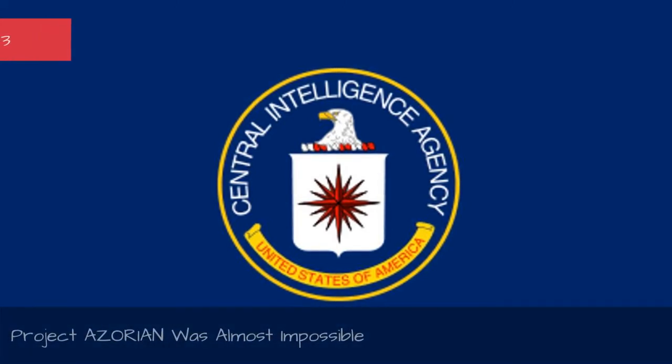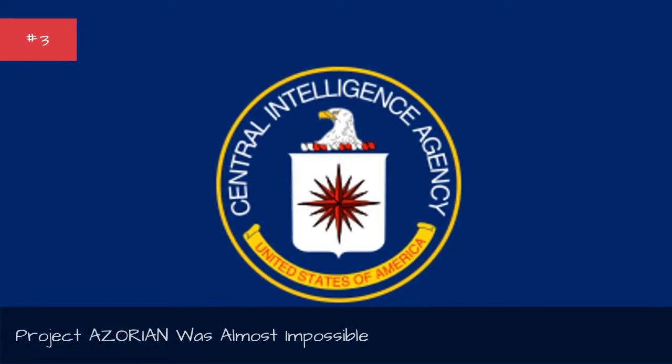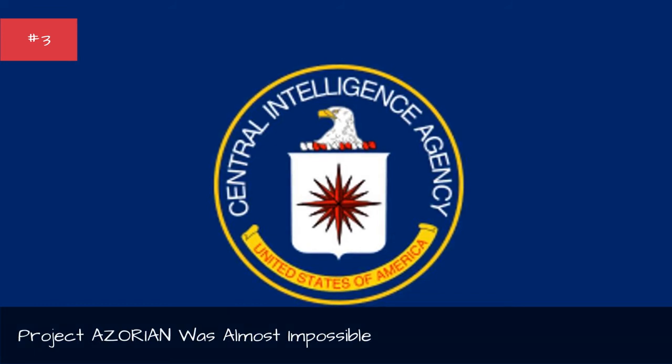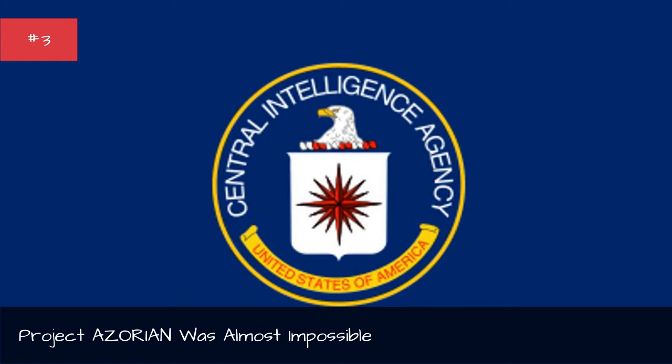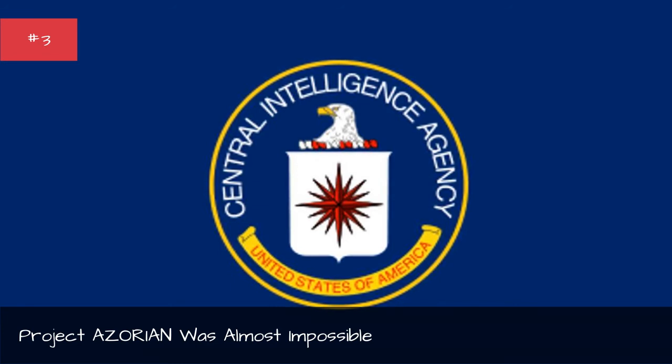Project AZORIAN was almost impossible. From the beginning, the CIA knew the task was daunting. The submarine was three miles below the surface of the ocean and weighed 2,000 tons — the equivalent of standing on top of the Empire State Building and trying to pick up a car full of gold from the street below, except with a lot more water. On top of that, the project had to be absolutely secret at a time when the Soviet Union was monitoring every move by the U.S. government, and it had to occur in the middle of the Pacific Ocean, where it would be impossible to disguise the enormous ship necessary to recover the submarine.